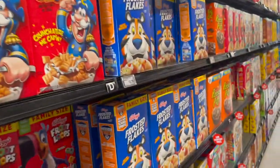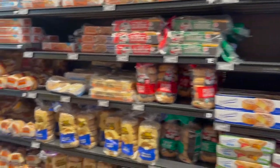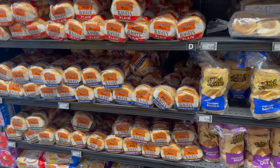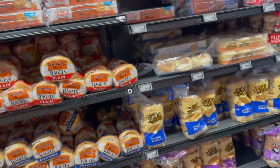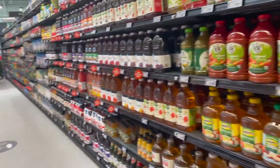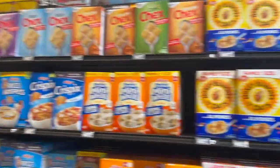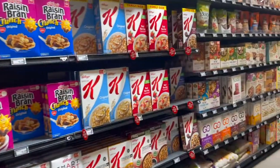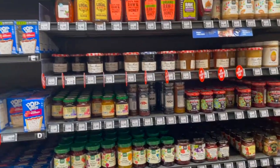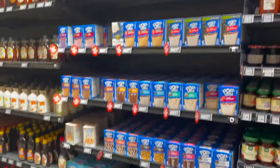Here we are at the cereal and breakfast aisle. As you can see, there are different bagels and different English muffins. And then here's the juice section with different juices and different drinks down at that end. Here you have a whole section of cereal stacked up with different options. At the end of the aisle they have different jellies, peanut butter, and some Pop Tarts.